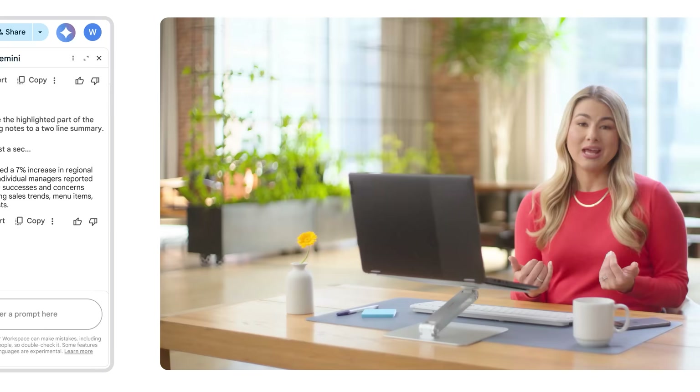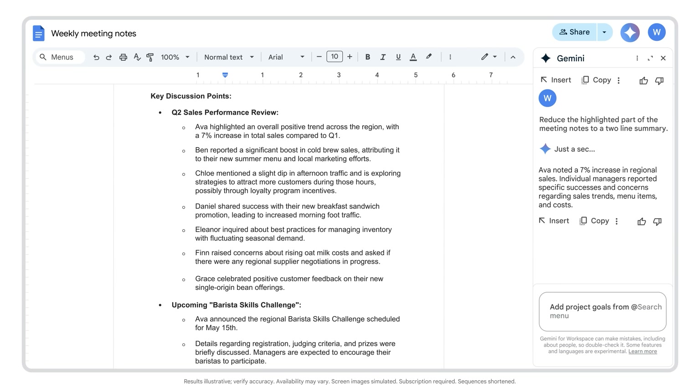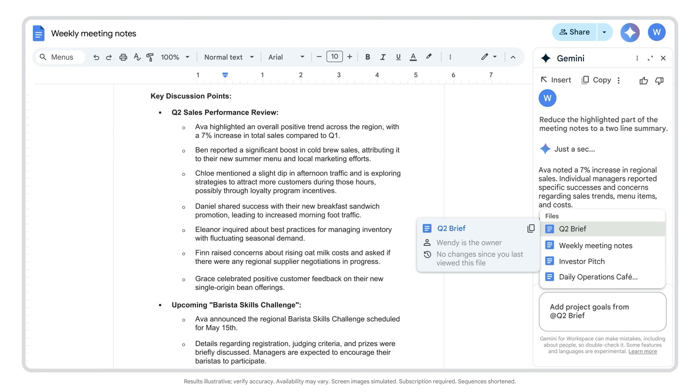Another thing I love to do: say I wanted to include a quick reminder about our project's goals, but that information lives in another document. No problem — you can pull this information in. Just use the @ symbol and type in the document's name, then tell Gemini what you want to do with it.